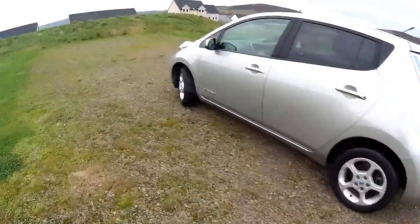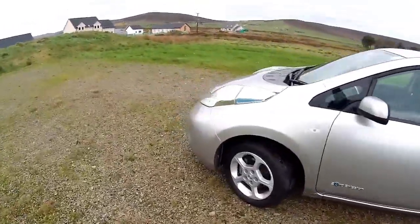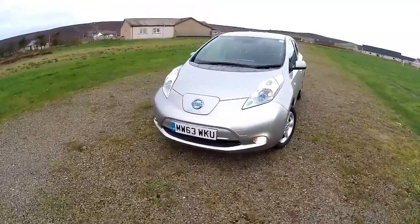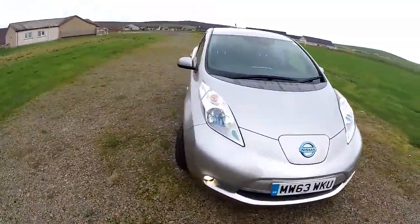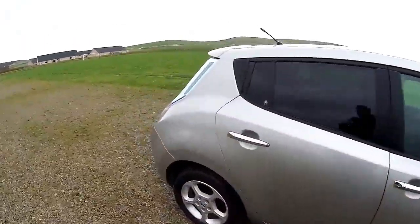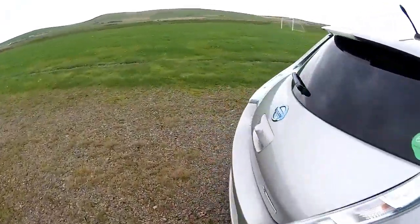Hello, Jonathan Porterfield again — another great Nissan LEAF. This is on a 63 plate, it's the Ascenta, the standard 3.3, 24 kilowatt hour, and it looks rather nice in this silver. Registered the 20th of December 2013.